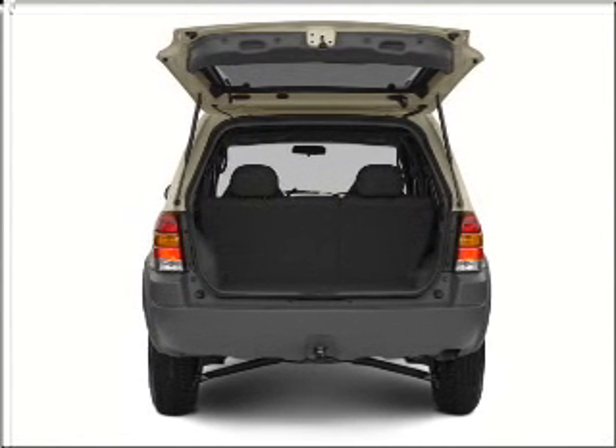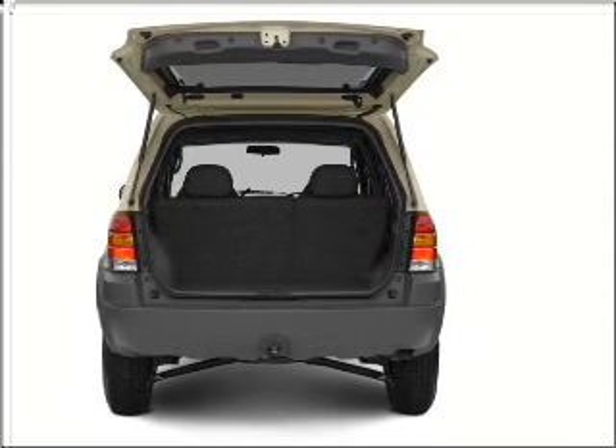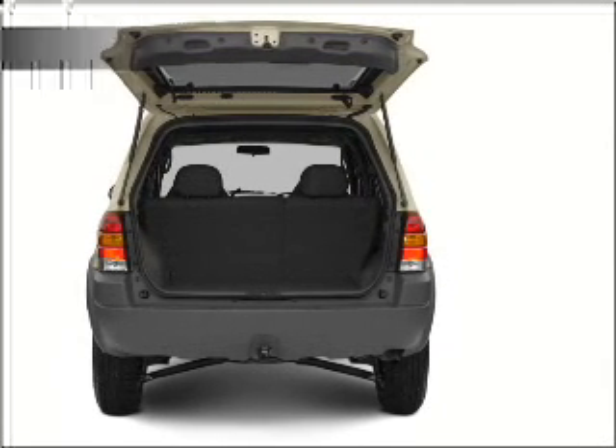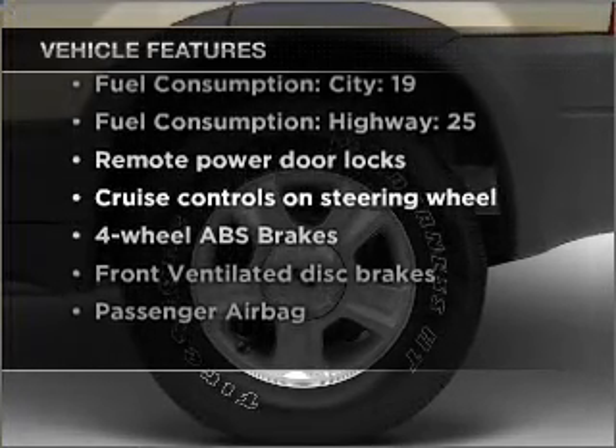Premium wheels lend a distinctive appearance. You will appreciate the safety feature of anti-lock brakes. The sunroof lets fresh air in. And with these notable features, you won't want to miss out on the opportunity to own this amazing vehicle.